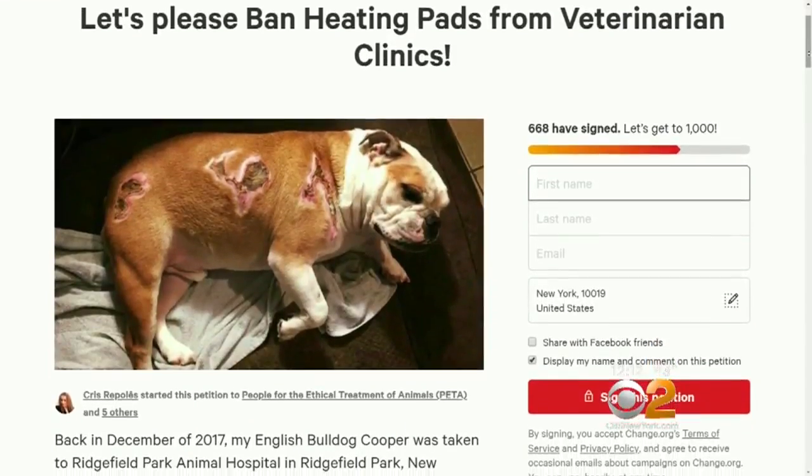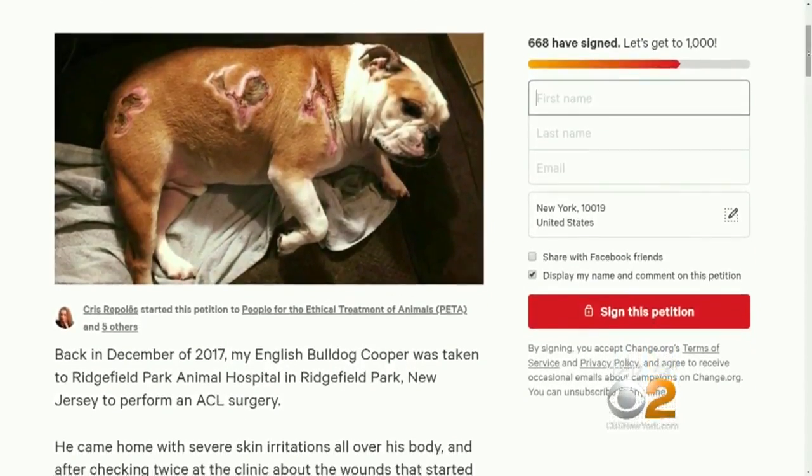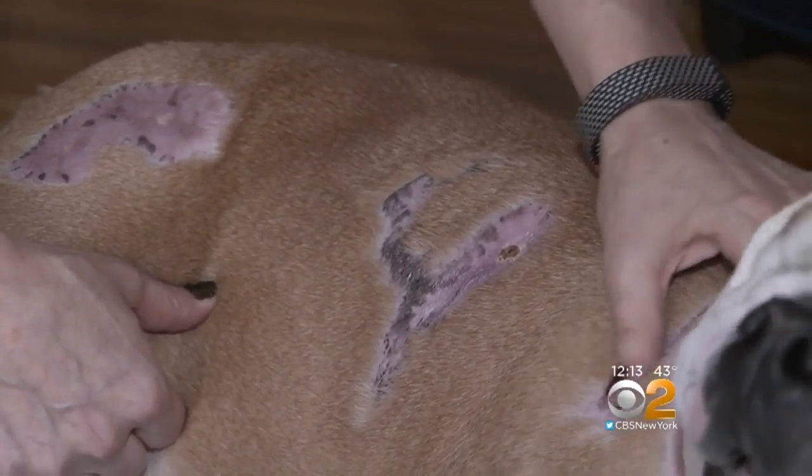In the meantime, Heppley has started a petition to ban heating pads from veterinary practices altogether. She says: find something else, find blankets — she's not an expert, but she believes there is a solution out there, in hopes it will prevent another dog from so much discomfort.